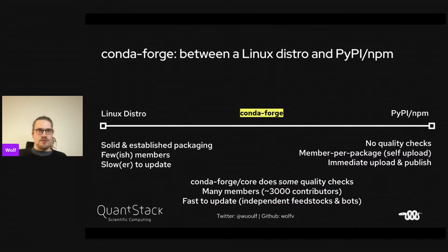I want to put CondaForge somewhere between a Linux distro and PyPI. With a Linux distro you have solid, established packaging with a few members doing quality control and gatekeeping, which makes it slower to update but keeps quality high. On the opposite side, PyPI or NPM have basically no real quality checks because everybody can just upload and publish their own packages.